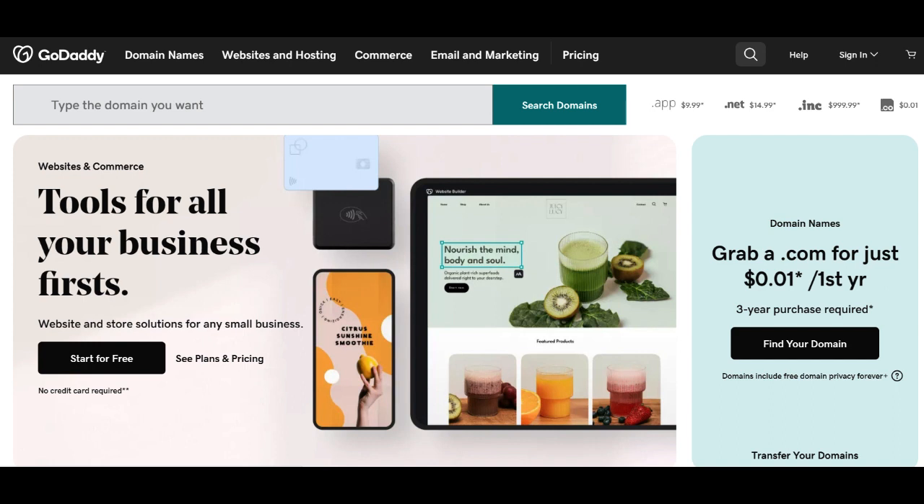In conclusion, GoDaddy Website Builder proves to be a user-friendly and accessible solution for those venturing into the DIY website creation landscape. Its intuitive interface, drag-and-drop functionality, and seamless integration with domain and hosting services make it a compelling choice for individuals and small businesses.